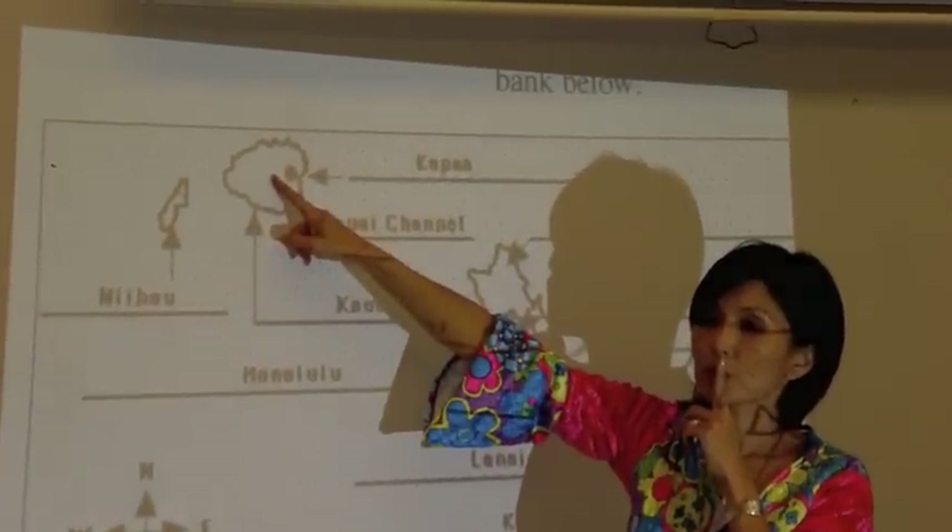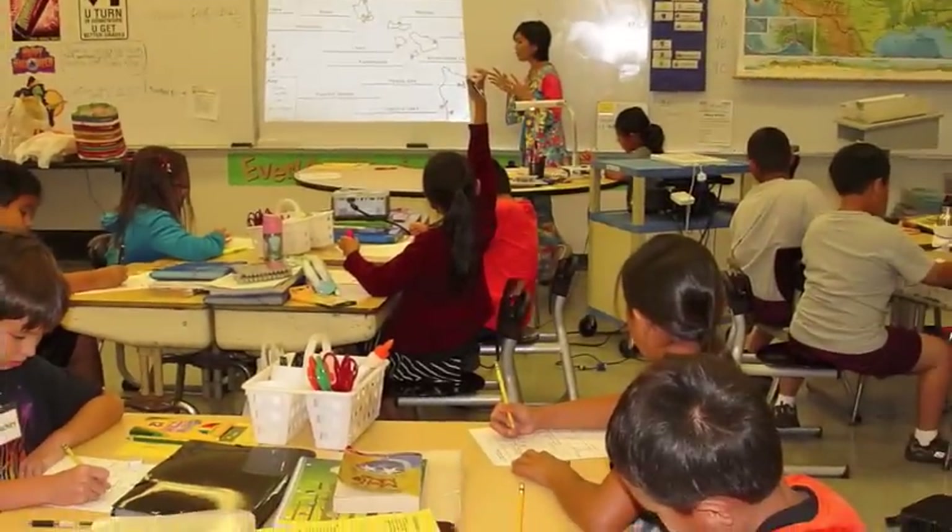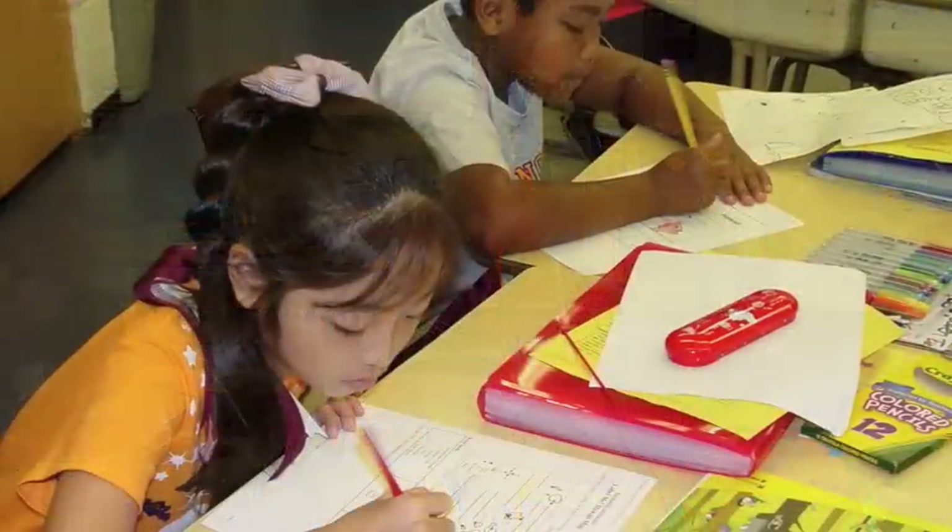In the classroom, teachers fostered lessons on Hawaii's unique geography, environment, history, people, and culture.